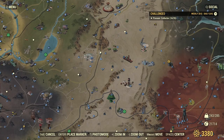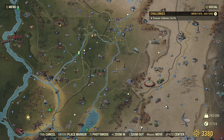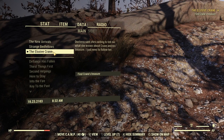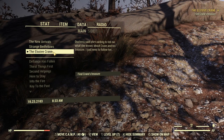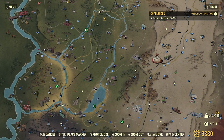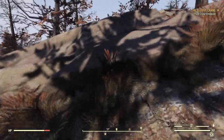What are we doing now? We want to go to Gullymine. The quest we're doing — Duchess said she's willing to tell me what she knows about Crane and his treasure. I just need to follow her. We're supposed to find Crane's treasure. If we show that on the map — there it is. So this is the direction I need to go. I could try to just walk in a straight line, but I'm going to come across these mountains. It may make more sense if we just walk towards Whitespring and then took these roads up.